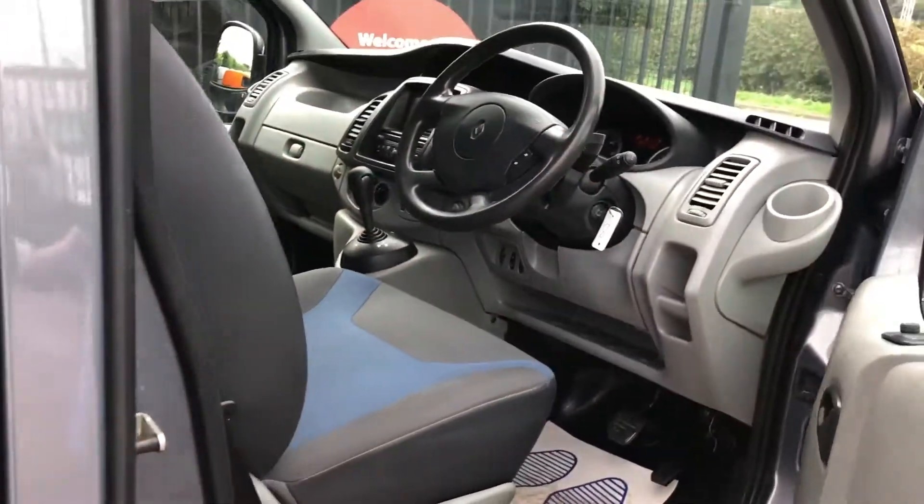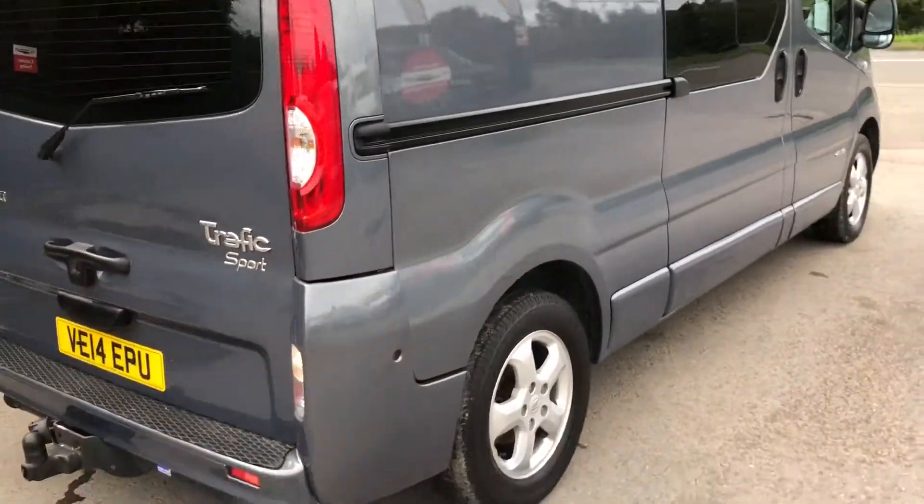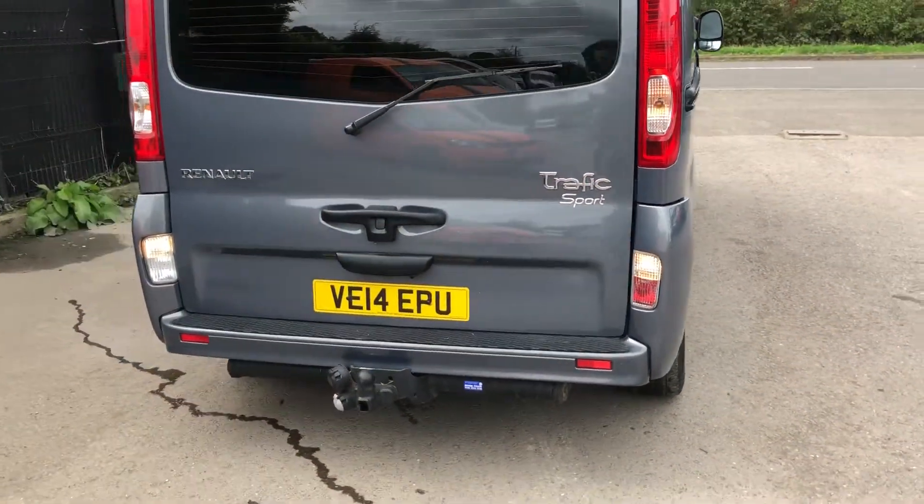If I show you around the back as well, it's also got a tow bar with dual electrics.